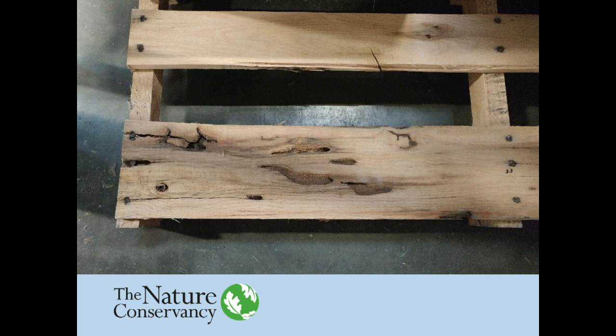Here's a pallet from a warehouse visit where someone told me they'd never seen insects and diseases on pallets — and this was literally standing right next to us. Those are very large insect damage marks. Of course, this wood could have been properly treated and harmless, but it does underscore the point that pallets can be a major pathway for forest pests and pathogens.